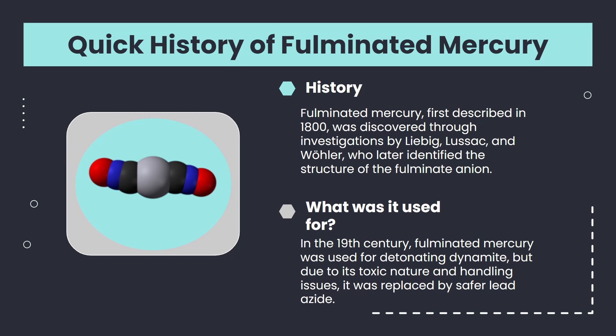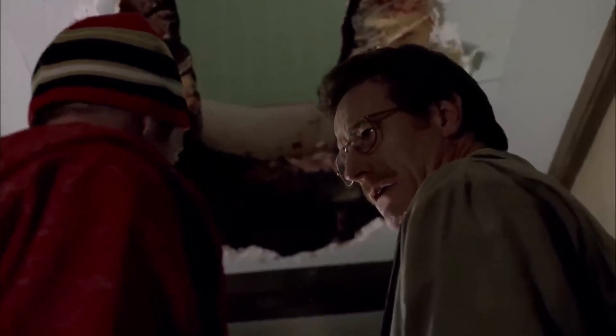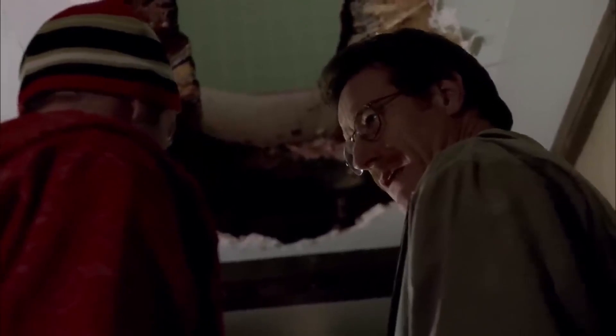Now let's see one more example of chemistry as seen in Breaking Bad. You see, hydrofluoric acid won't eat through plastic. It will, however, dissolve metal, rock, glass, and ceramic. So there's that.